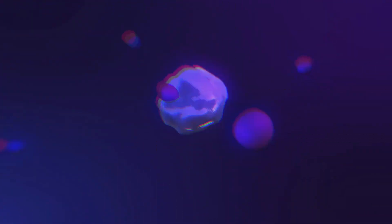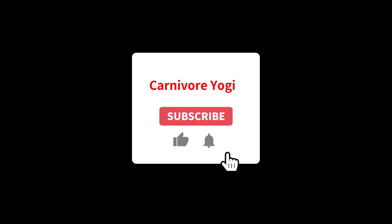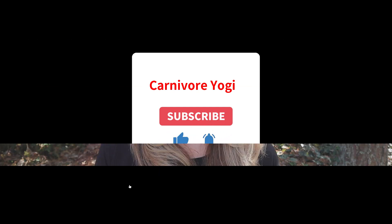Welcome back, my name is Sarah, known as Carnivore Yogi on Instagram. Thank you for coming back to my YouTube channel and clicking on today's video. This is part two of a five-part series helping you get started on the carnivore diet. In today's video I'm going to give you a list of lab tests and other tests you may want to consider before starting — really before starting any diet or making any dietary change, I think it's important to know where you stand with these numbers.